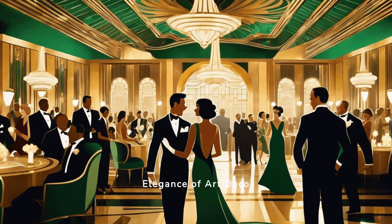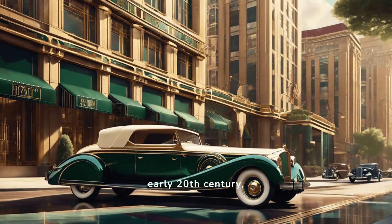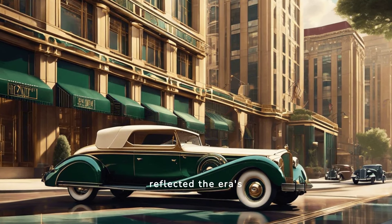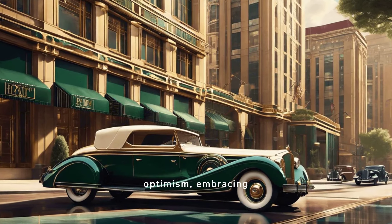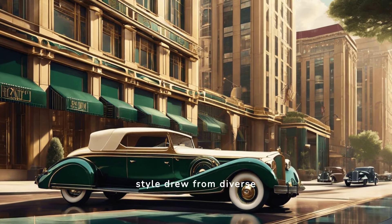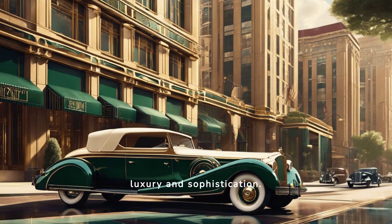Exploring the timeless elegance of Art Deco style. Art Deco emerged in the early 20th century, flourishing between World War I and II. It reflected the era's optimism, embracing modernization and technological advancements. The style drew from diverse influences, creating a unique blend that symbolized luxury and sophistication.